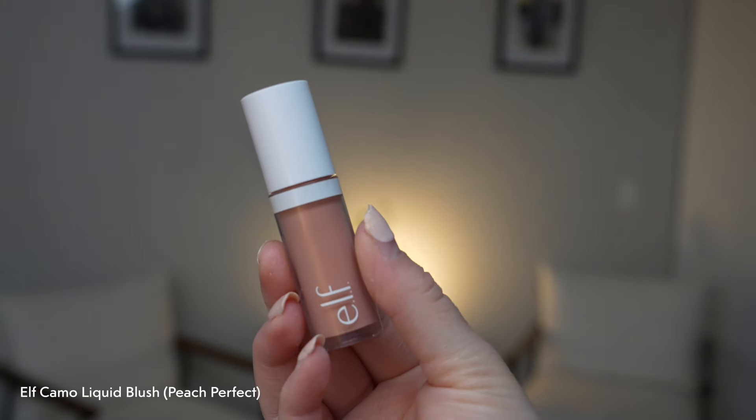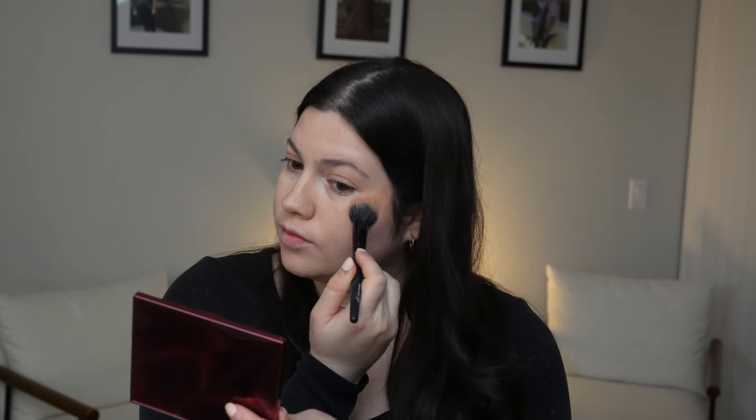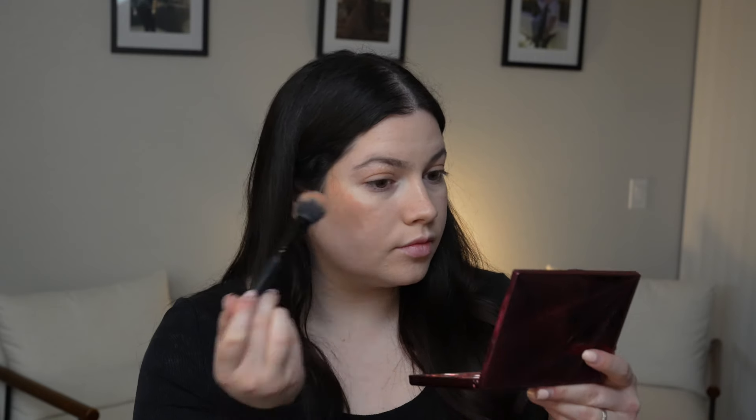For blush I'm using my recent absolute favorite — the elf Camo Liquid Blush in the shade Peach Perfect. I love this blush so much; it works just as well as the Rare Beauty blushes, and it's very hydrating on the skin and glowy.